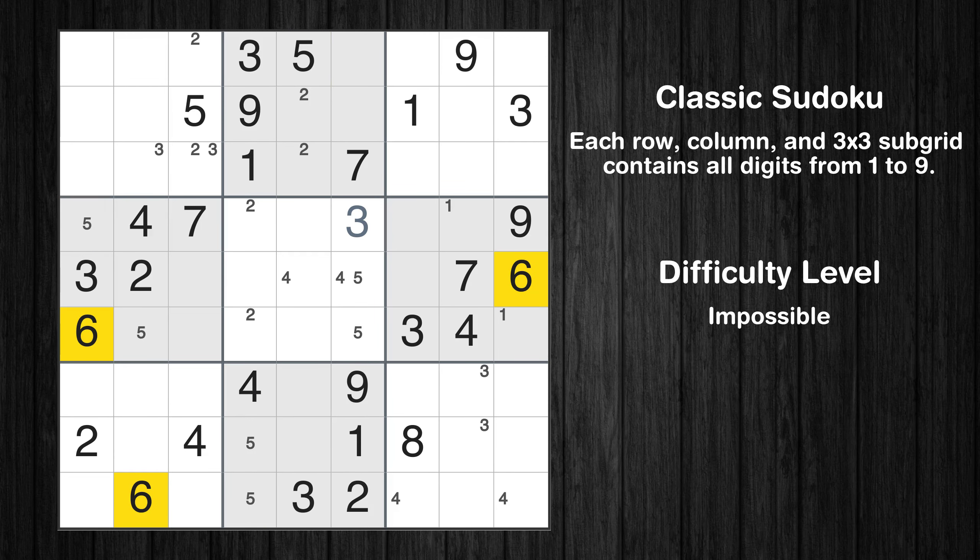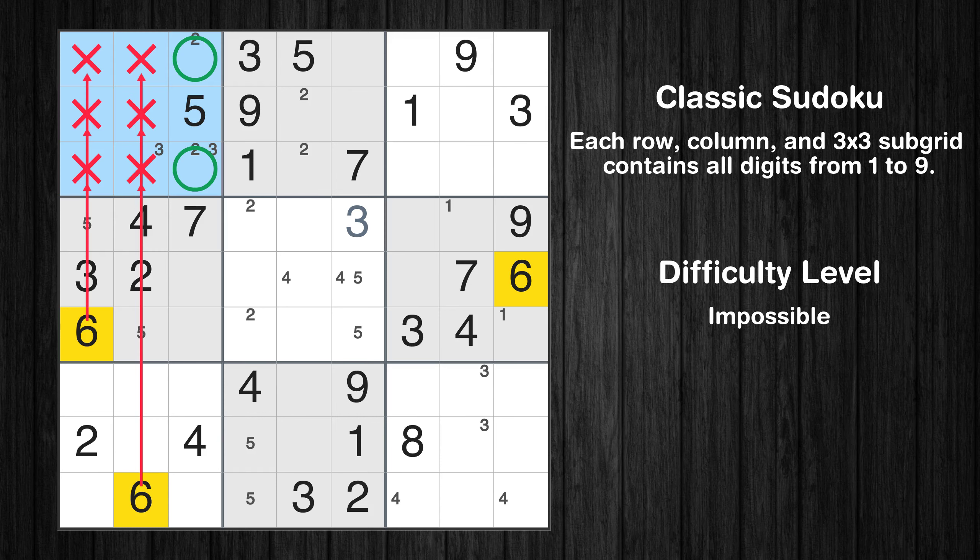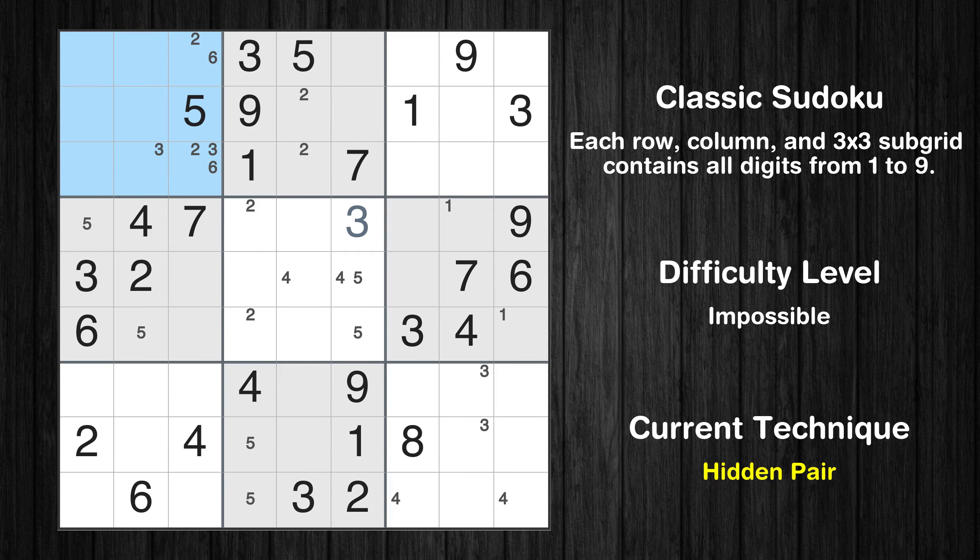Let's move to number 6. Only two positions left in the first box where value 6 can be placed. There is a hidden pair in box 1. Notice how the candidates 2 and 6 occur in only two cells in this box. We have two candidates and only two cells where they can be placed in box 1. Therefore all other candidates can be removed from these two cells.